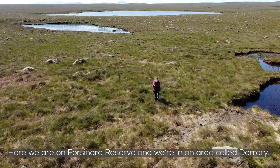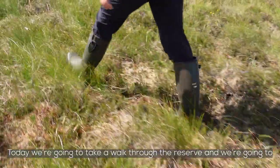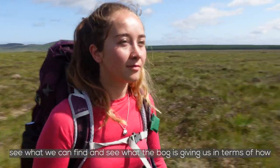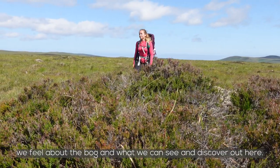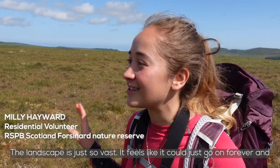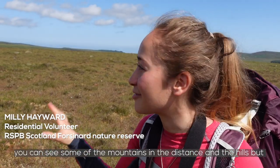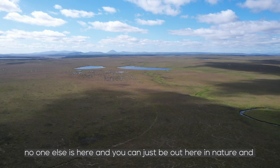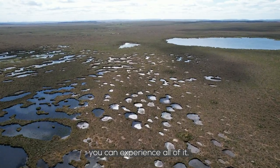Here we are on Forcenard Reserve, in an area called Dauri. Today we're going to take a walk through the reserve and see what we can find — see what the bog is giving us in terms of how we feel about it and what we can discover out here. The landscape is just so vast and it feels like it could go on forever. You can see some of the mountains in the distance and the hills, but no one else is here and you can just be out in nature and experience all of it.